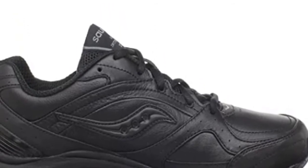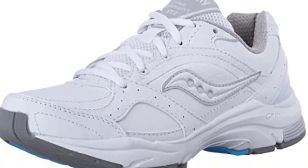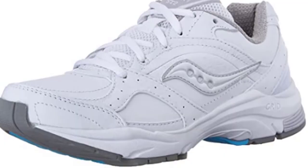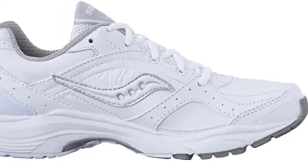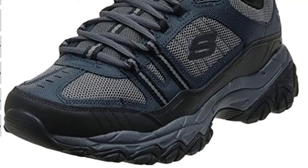The Women's ProGrid Integrity ST2 Walking Shoe boasts a higher heel for additional roll-through and reduced rear foot arch-to-heel pain. With an enhanced comfort collar and exposed flex zone, these come up to your expectations as an athletic walking shoe.